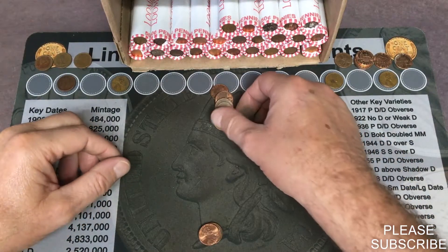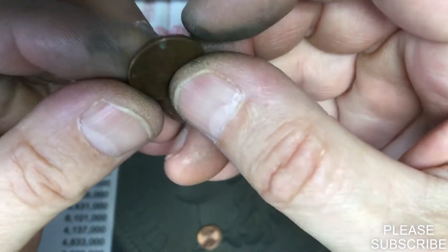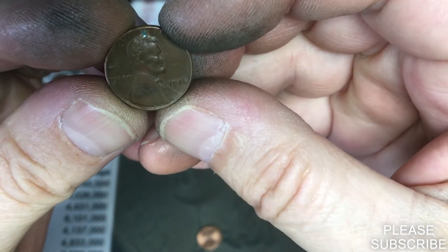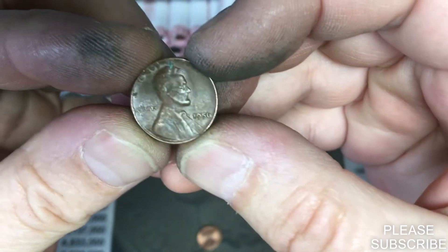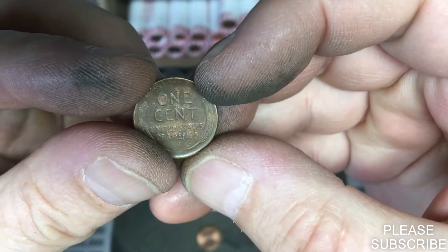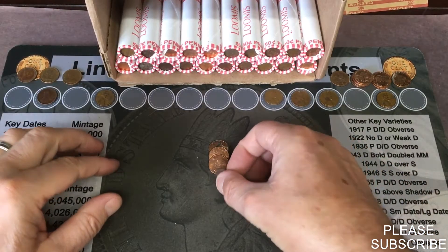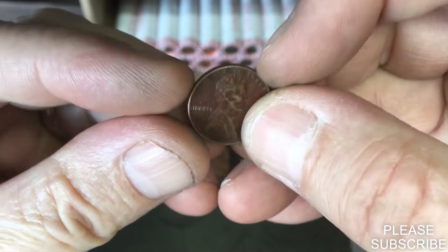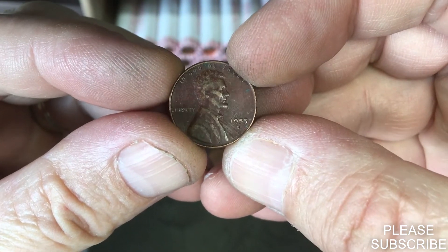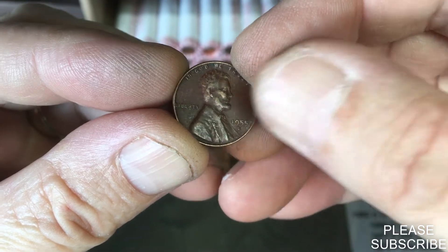We have our sixth wheat penny in roll number 25, and in the same area we get our seventh wheat cent — a 1955 Denver. Number seven.